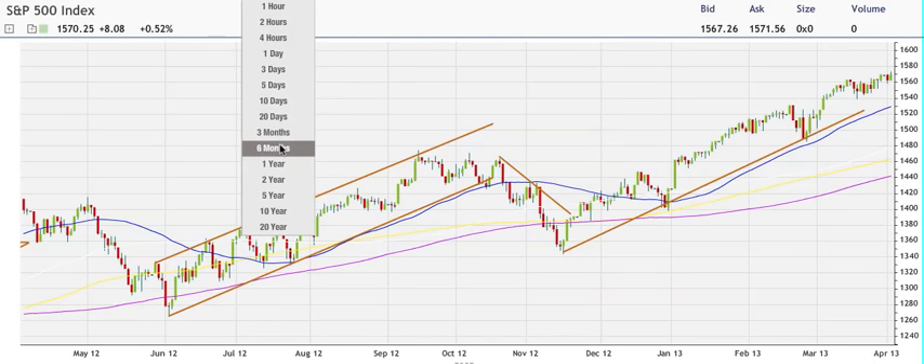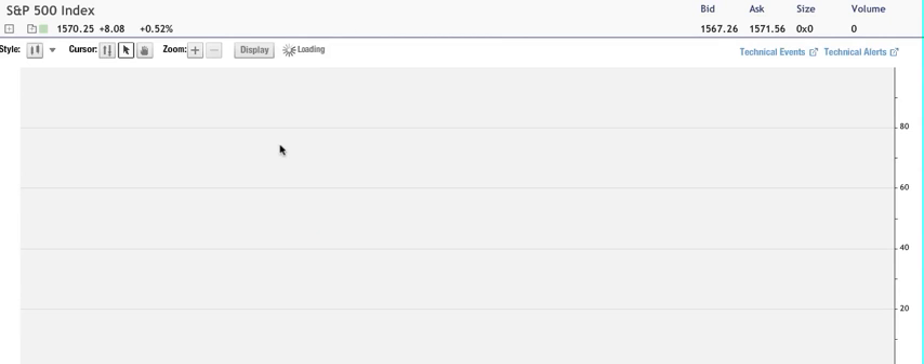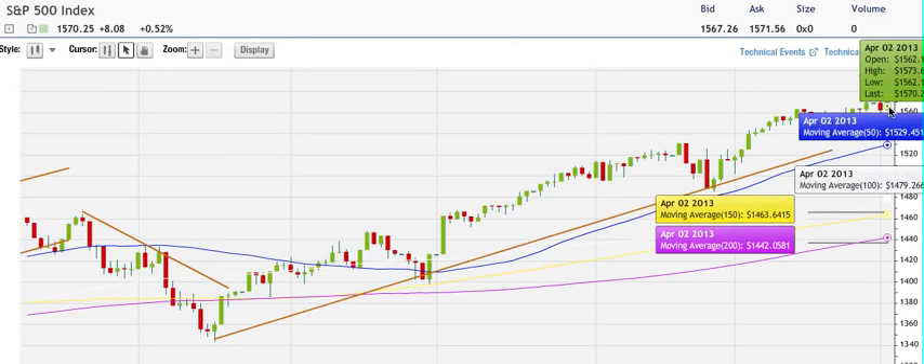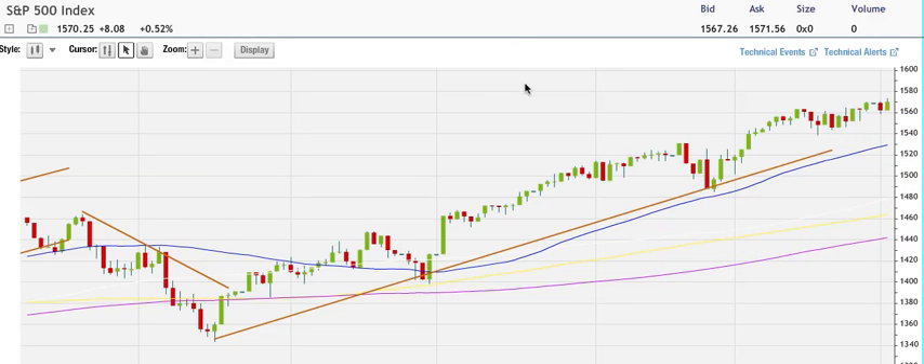Here we have the daily chart for SPX. As you can see, we're closing at a new all-time high on a closing basis — that's important. We were two points away from making an all-time high, so I think we're going to continue and break that all-time high. Basically, it's a very slow market going higher, and SPX continues to grind higher very slowly.